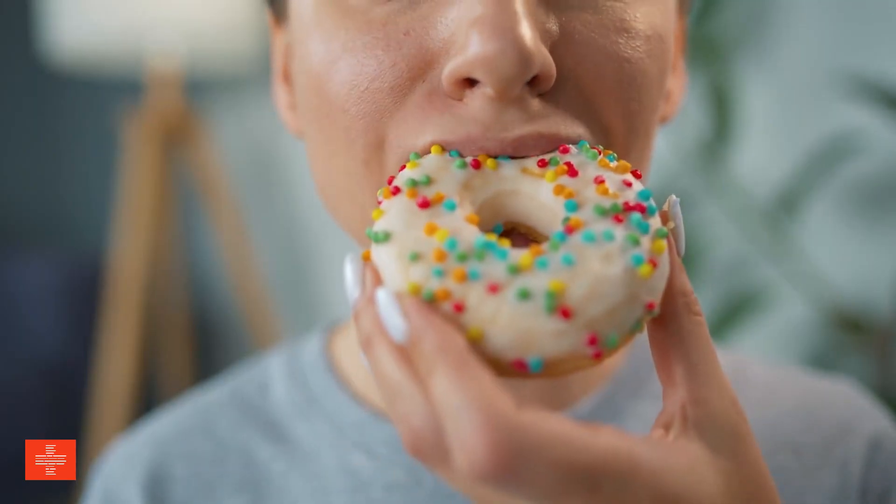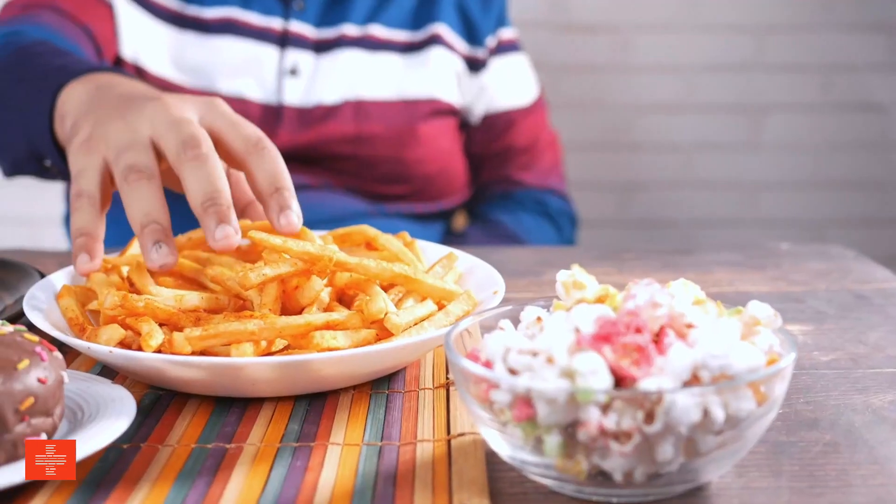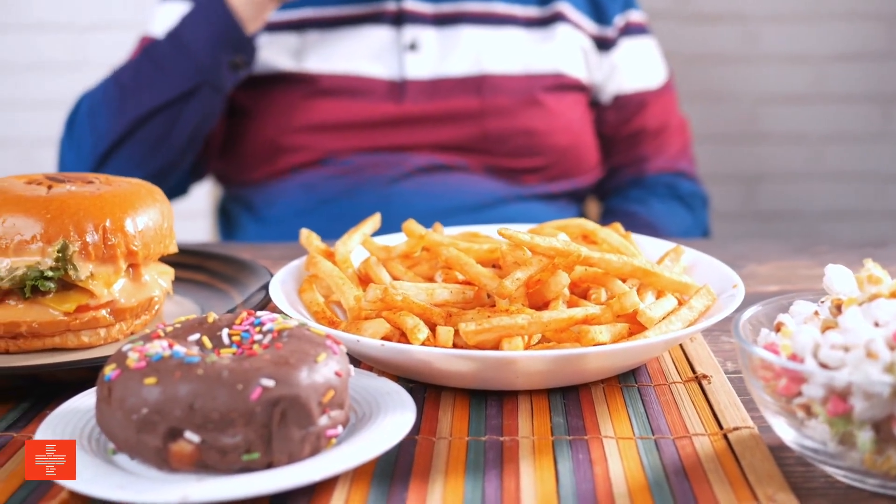Limiting unhealthy habits — excessive consumption of processed foods, sugar, and alcohol can compromise immune function and increase susceptibility to infections. Limiting these substances supports overall health and strengthens the body's ability to fend off illnesses.